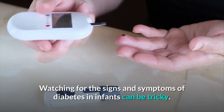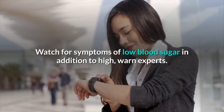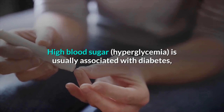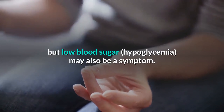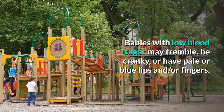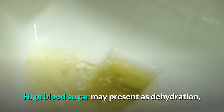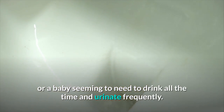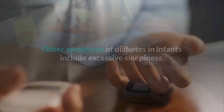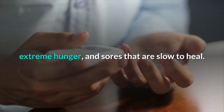Infants. Watching for the signs and symptoms of diabetes in infants can be tricky. Watch for symptoms of low blood sugar in addition to high, warn experts. High blood sugar is usually associated with diabetes, but low blood sugar may also be a symptom. Babies with low blood sugar may tremble, be cranky, or have pale or blue lips and/or fingers. High blood sugar may present as dehydration, or a baby seeming to need to drink all the time and urinate frequently. Also, a sweet smell to the urine is indicative of diabetes. Other symptoms include excessive sleepiness, extreme hunger, and sores that are slow to heal.